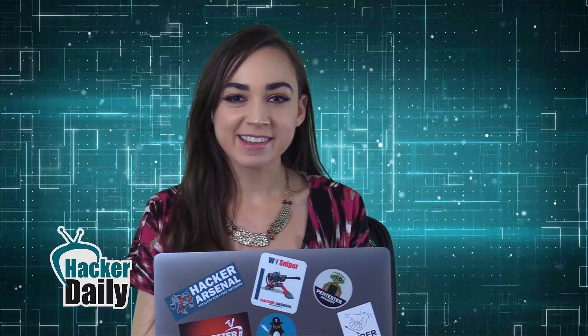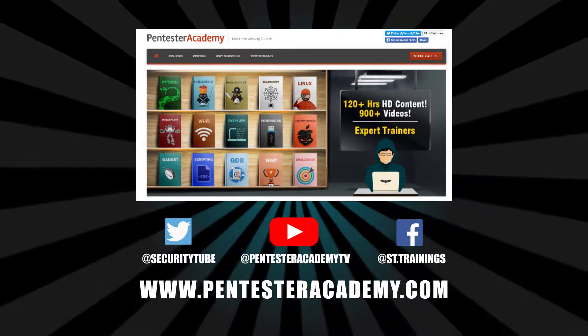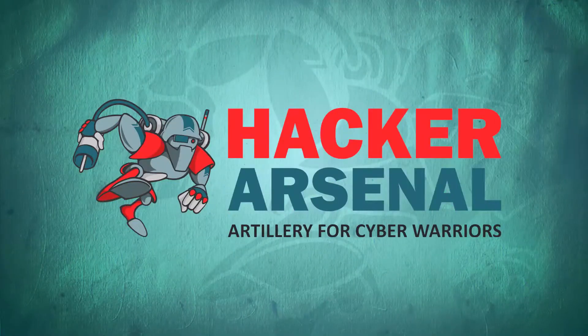That's all for today. Thank you for tuning in for your current InfoSec highlights at Hacker Daily. This episode is brought to you by Pentester Academy, the leader in online cybersecurity education, and also by Hacker Arsenal, artillery for cyber warriors.